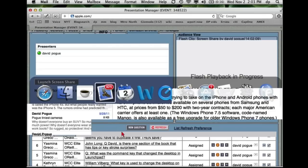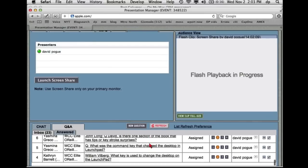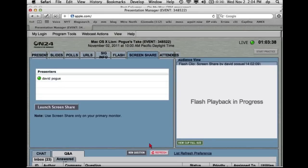John asks: David, is there one section of the book that has tips or keystroke surprises? There's an entire appendix called the Master Lion Keystroke List that has every single one of these keystrokes tidily listed. Someone asks: what was the command key to change the desktop and Launchpad background? Command-B for background. That was the end of our time — there's a quick taste of what's new in Lion. Feel free to email me at pogue@nytimes.com, and I'll be happy to answer any questions.